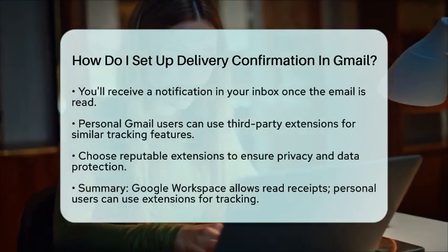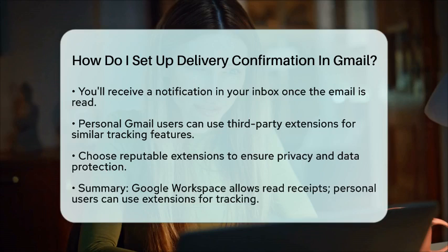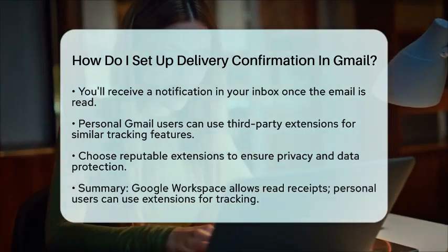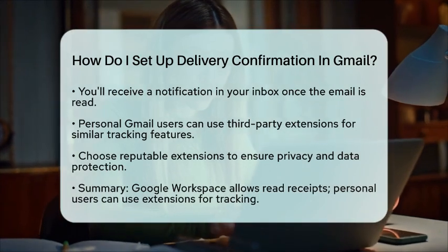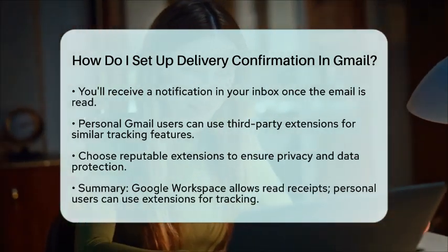In conclusion, while Gmail's standard version does not support delivery confirmation, Google Workspace users can request read receipts and personal users can explore third-party options. Now you can send your emails with greater confidence, knowing you have the tools to track their delivery status.